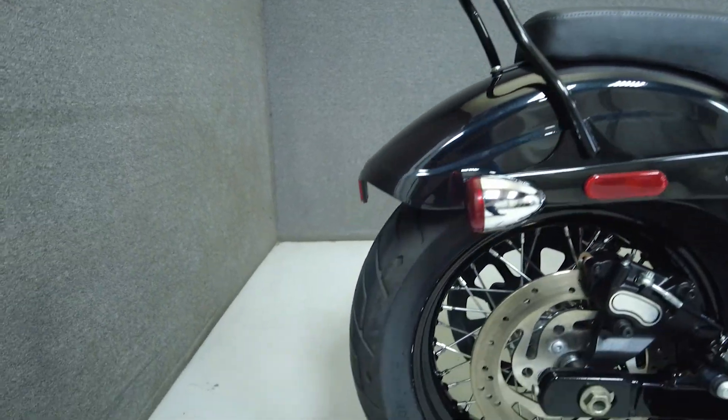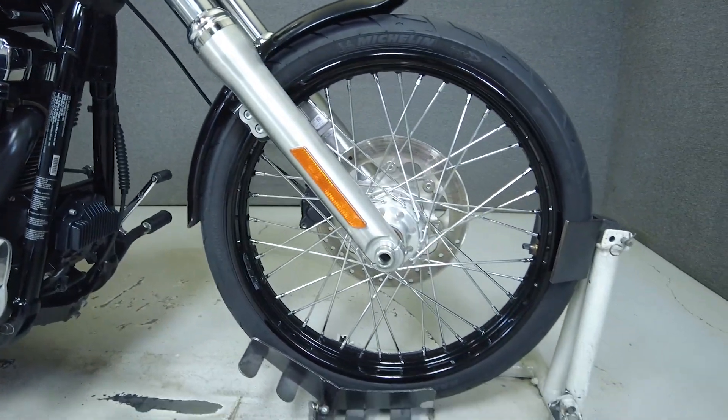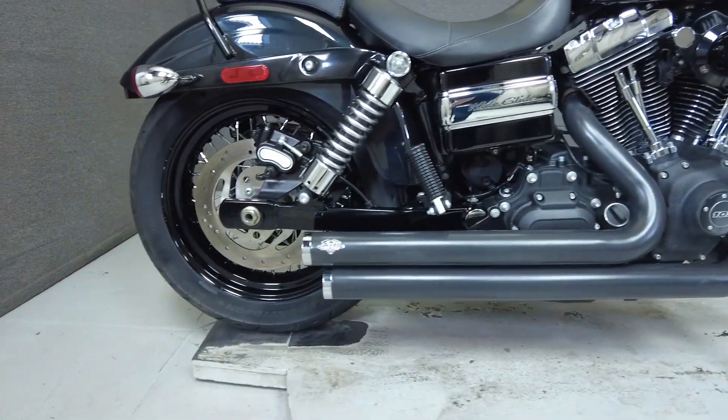the Wide Glide is powered by a 103 cubic inch V-twin motor paired with a six-speed transmission. It produces roughly 100 foot-pounds of torque and has a lower seat height of 29.1 inches, which provides a comfortable riding position for an already low-to-the-ground bike. It weighs in at 650 pounds.